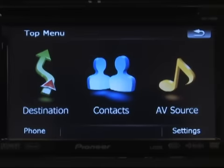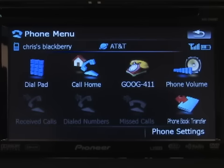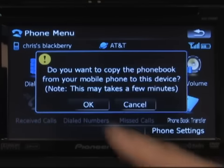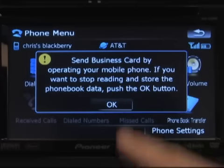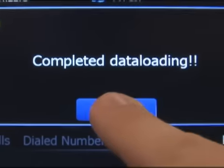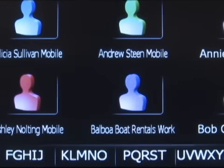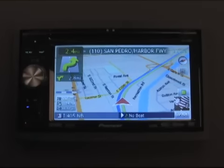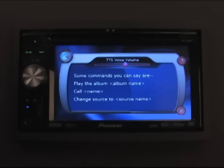Next, let's transfer the contacts from this phone to the F-Series receiver. From the phone menu, tap Phone Book Transfer. Follow the on-screen instructions and wait a few minutes until the transfer process is fully complete. Now you will notice the contacts from your phone will show up on the contacts menu. Let's make a phone call using voice recognition. Call Lauren Bailey Mobile. Calling Lauren Bailey Mobile.